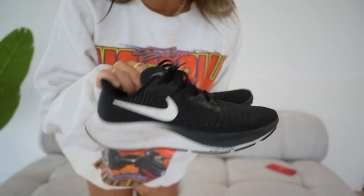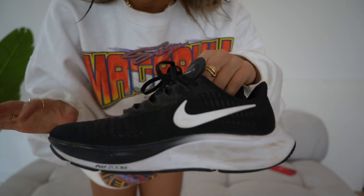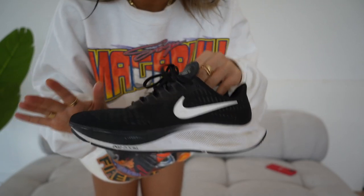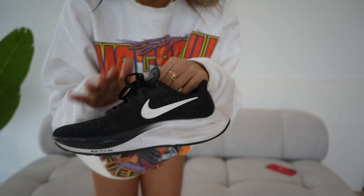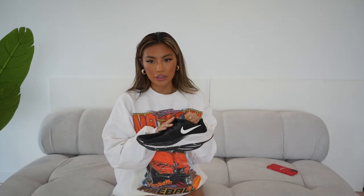My bonus recommendation is my running trainers — the Nike Zoom Pegasus 37. They're a bit mucky because I wear them every day. They're really cushiony to run in, not too tight at the front, and have a great bounce to them. It's like a sock fit at the front but still chunky on the bottom — you feel like you're not touching the floor. I stay true to size in these, got them in a 4.5, and picked them up from ASOS.